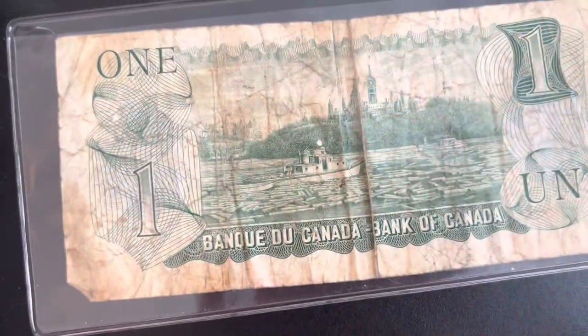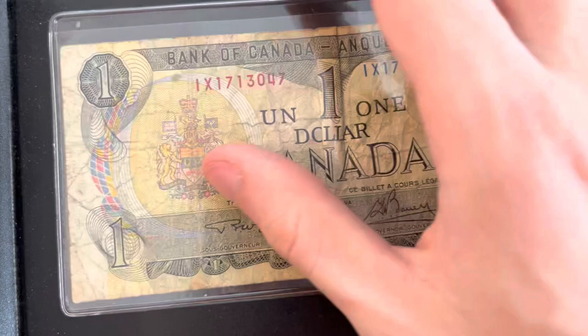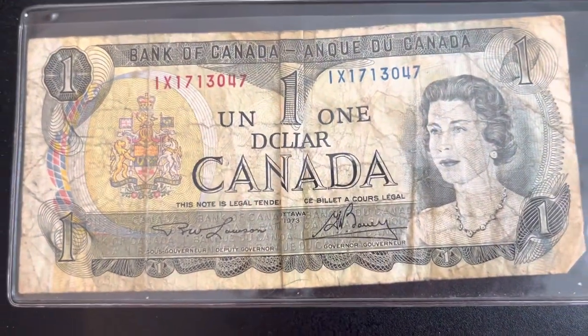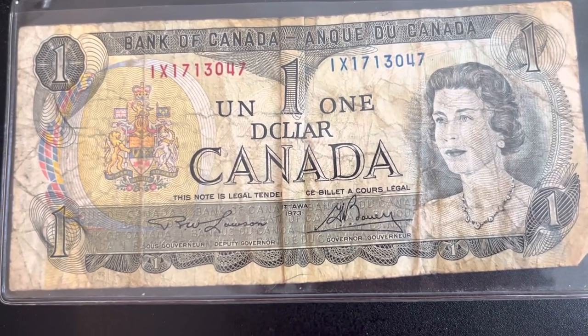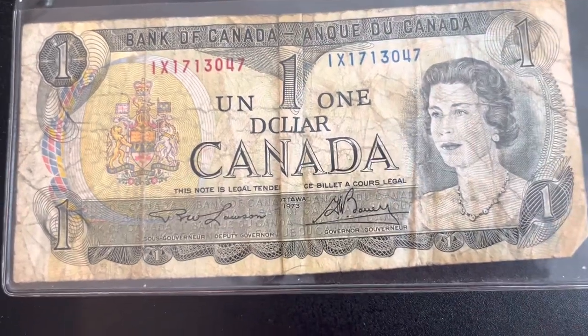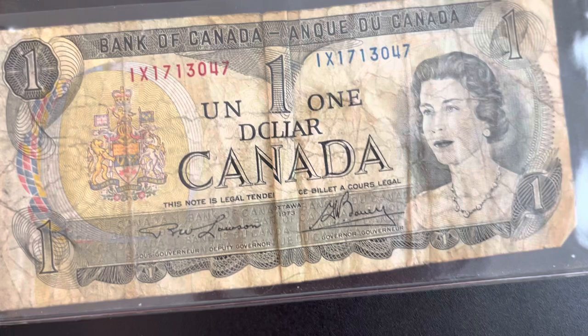So we have the Canadian one dollar bill here, and it's in pretty beat-up condition. I believe they do not make one dollar bills in Canada anymore — I might be wrong, but I'm pretty sure they use coins for a dollar. They have one dollar coins.